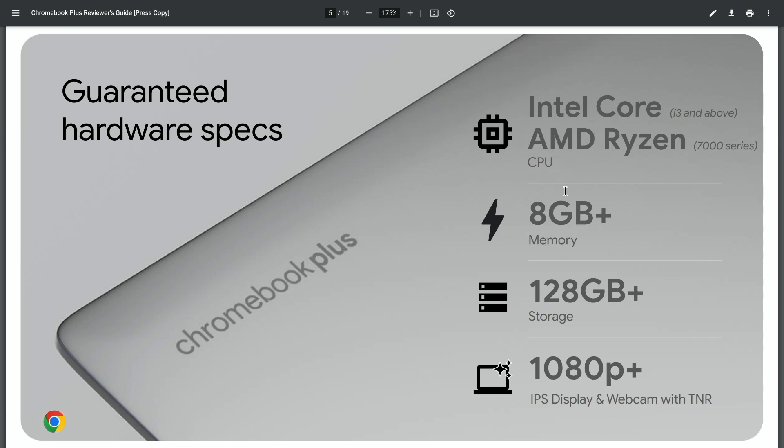At least Core i3 and above. Devices like this — the i3 N305 in the Slim 3i in front of me — or the Ryzen 7000 series, which is what's in the CM34 that we just reviewed. The timing just kind of worked out for those last two videos to come out right before this. It wasn't like we knew exactly what was going on. We really didn't. But we had very strong ideas — we could see the writing on the wall. Like, this thing's going to be Chromebook Plus. That's why the thumbnail, the title, everything was alluding to that.